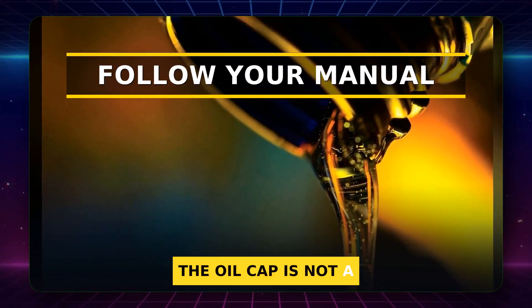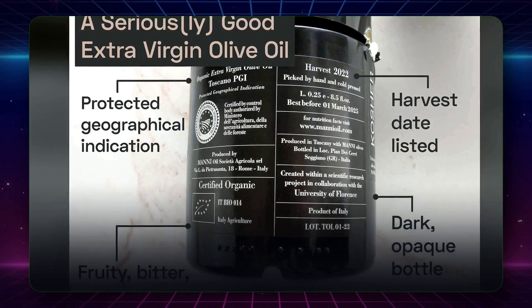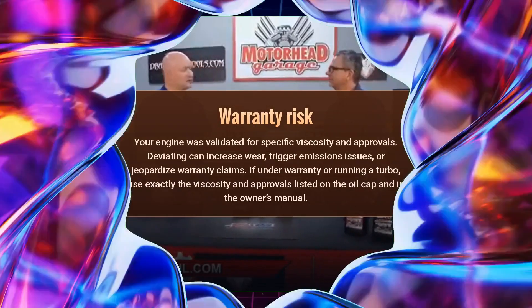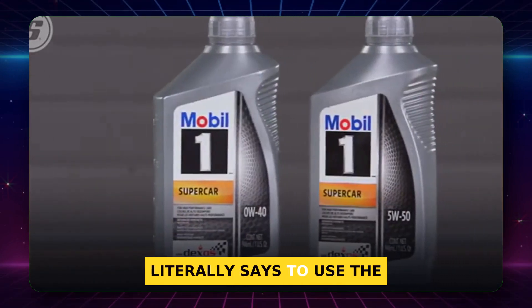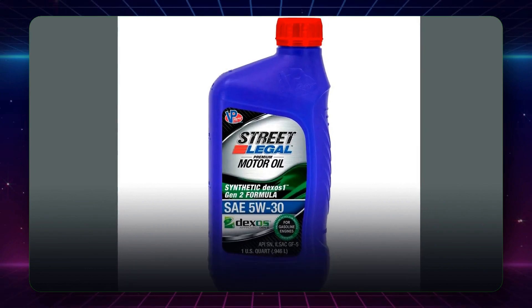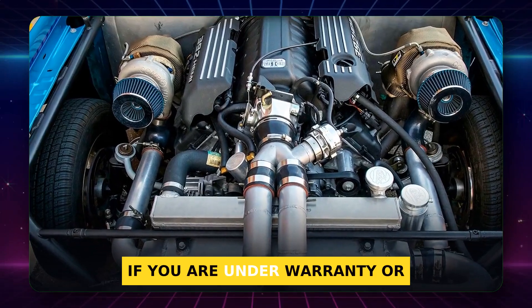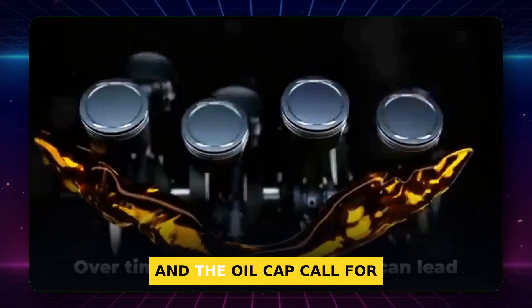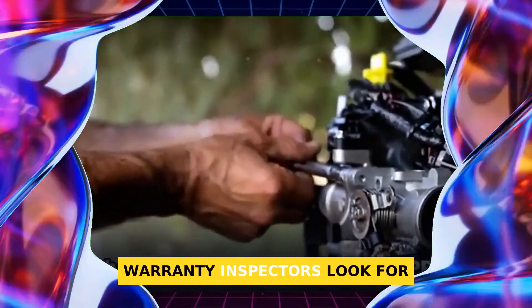High mileage might nudge you thicker, but there's a bigger rule we all need to follow before any change. Let's talk about your oil cap and the manual. The oil cap is not a suggestion. Your engine was designed and tested around a very specific viscosity and certification. Deviating can raise wear, trip emissions issues, or even risk warranty claims. Automaker approvals tie real oils to real tests. GM's latest Dexos guidance literally says to use the appropriate viscosity grade, and many modern approvals license only 0W20 and 5W30 in their current lineup. Warranty inspectors look for that match.